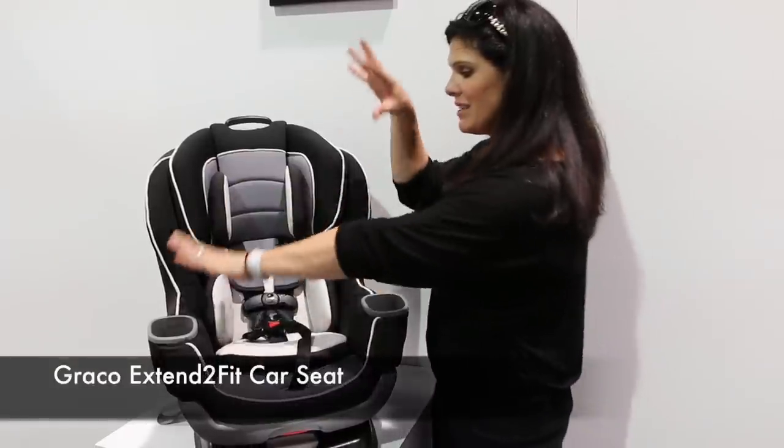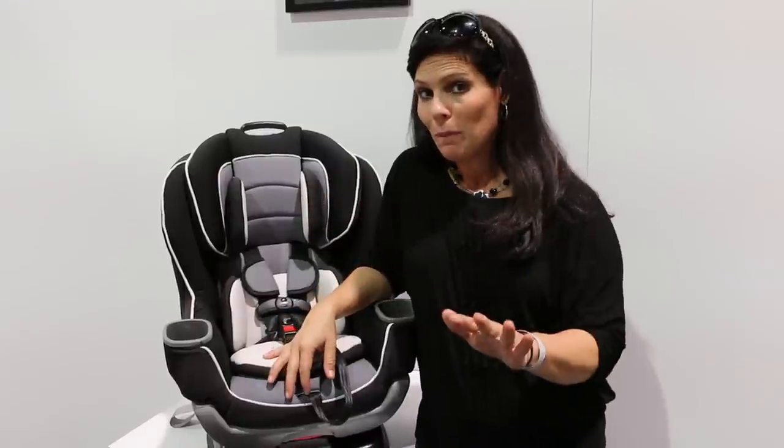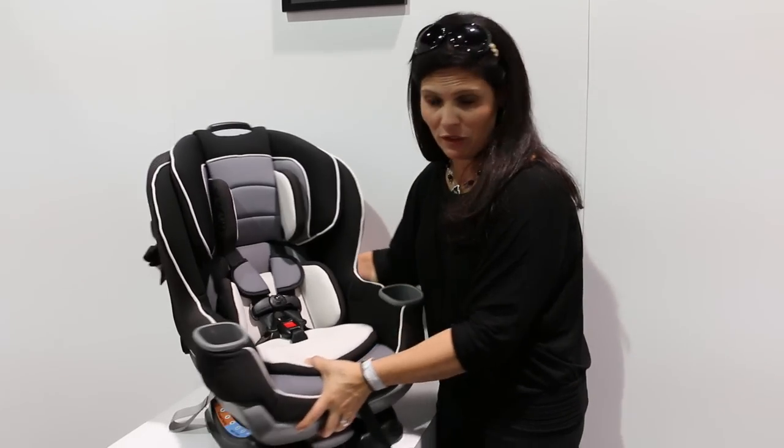This is the Graco Extend to Fit. First of all, it has inserts that can be removed when your child gets a little bigger. It goes from four pounds to 50 pounds rear-facing — did you catch that? 50 pounds, and here's why, and then we'll get to forward-facing.